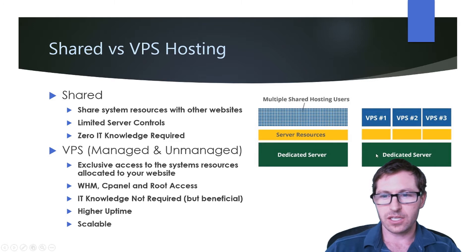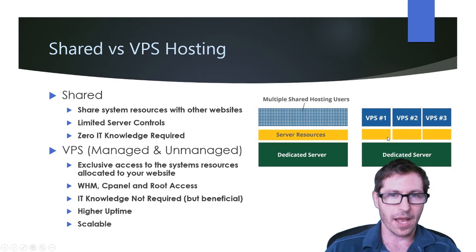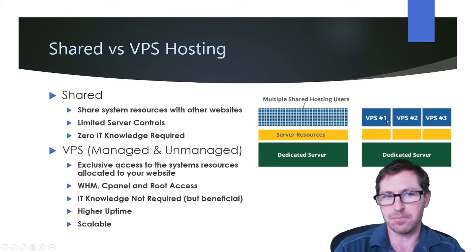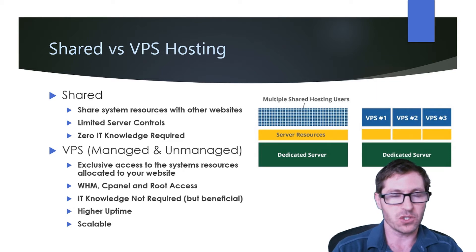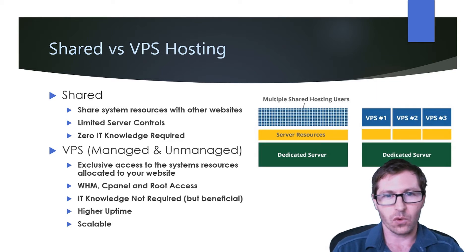Looking at it graphically again: you have a dedicated server where the RAM and disk space is partitioned for each of the VPSs. So if VPS 2 is getting bogged down because it's getting a lot of traffic, it's not going to affect your VPS number one. This is the big difference between shared and VPS hosting — you're utilizing just your own resources, which means you have a lot more control over what happens when things get bogged down.